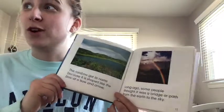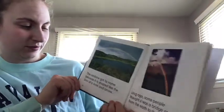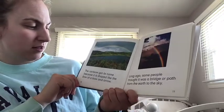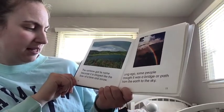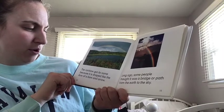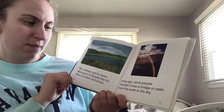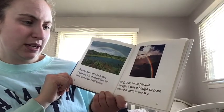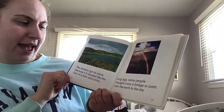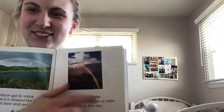A meteorologist is someone who talks about the weather. The rainbow got its name because it is shaped like the bow of a bow and arrow. Long ago, some people thought it was a bright light bridge or path from the earth to the sky — that is so cool!